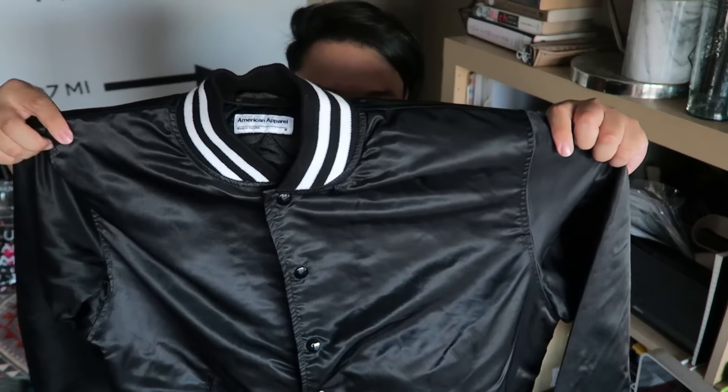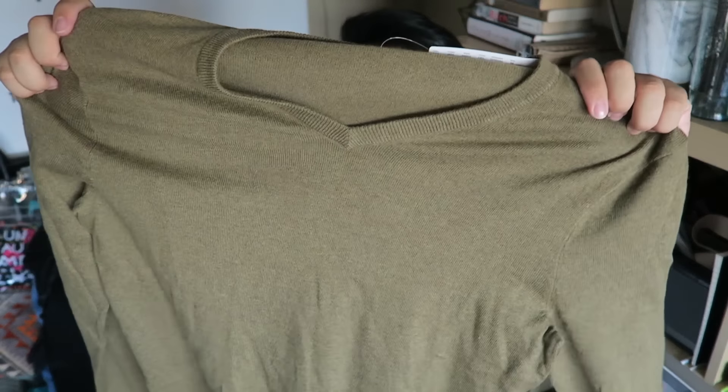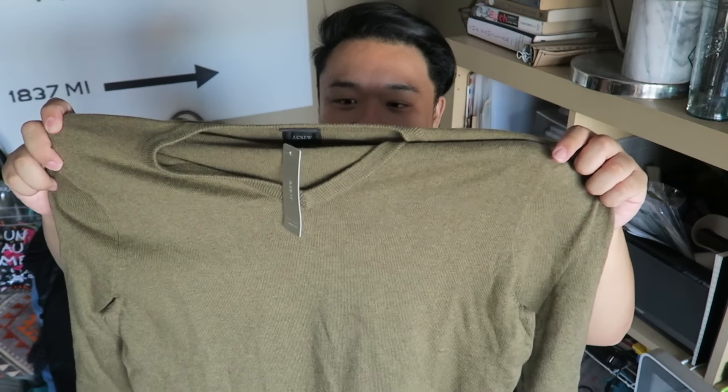The next item is this American Apparel jacket — so cool, size medium, and I'm obsessed. This was $10 at the thrift. Then I was super excited to find this brand new J.Crew sweater in a size medium. It still has the tag on it and everything. It's in this nice green color — never worn, perfect condition. Like, who would give this away? They probably have this at the store right now. It's a slim fit too, which is really nice, so it has a really modern fit.